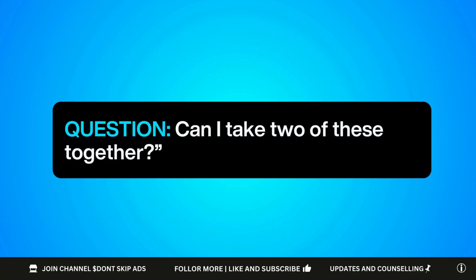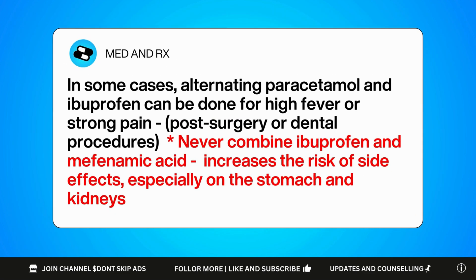A lot of patients ask: can I take two of these together? The answer really depends on the situation and the doctor's guidance. In some cases, alternating paracetamol and ibuprofen can be done for high fever or strong pain like post-surgery or dental procedures. But never combine ibuprofen and mefenamic acid — because they work similarly, combining them increases the risk of side effects, especially on the stomach and kidneys.